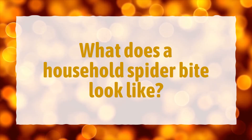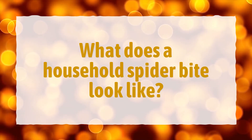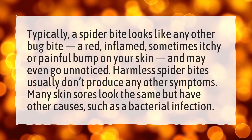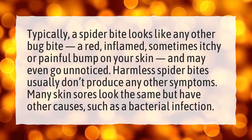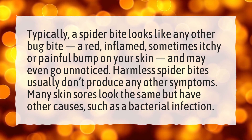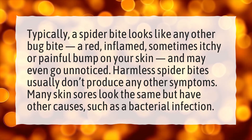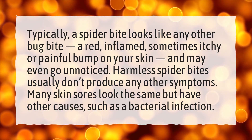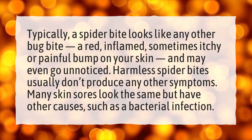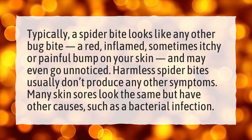What does a household spider bite look like? Typically, a spider bite looks like any other bug bite — a red, inflamed, sometimes itchy or painful bump on your skin, and may even go unnoticed. Harmless spider bites usually don't produce any other symptoms. Many skin sores look the same but have other causes, such as a bacterial infection.